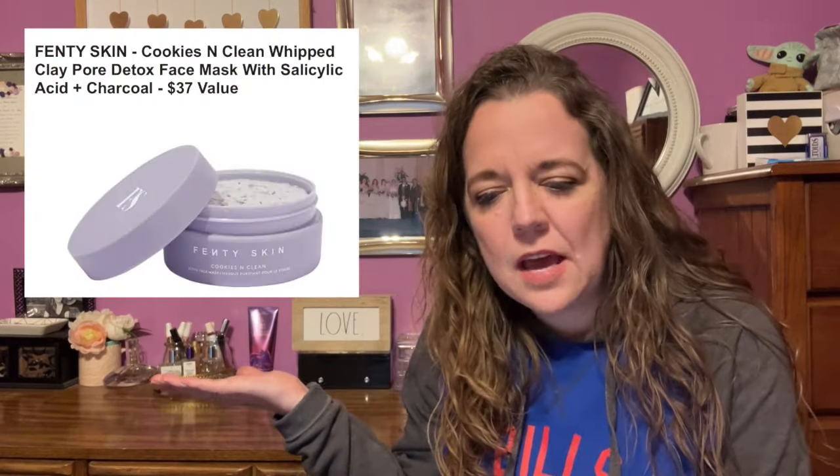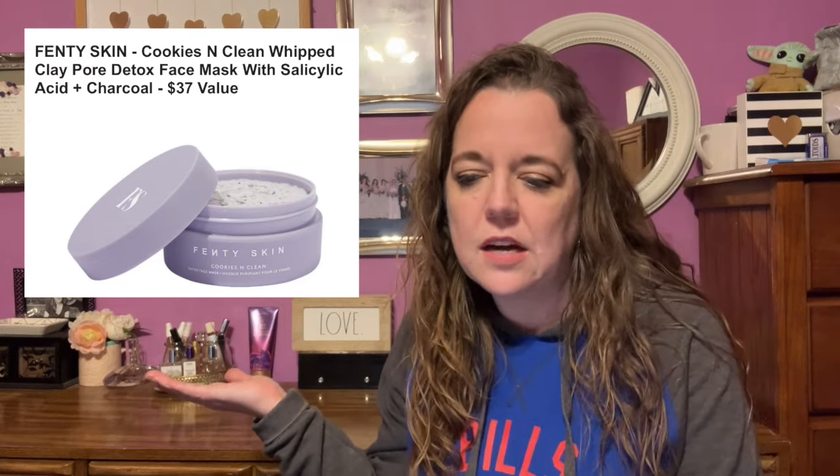Here is the second item in category number six. This is the Fenty Skin Cookies and Clean Whipped Clay Pore Detox Face Mask with Salicylic Acid and Charcoal — a $37 value. Key ingredients of whipped clay and charcoal clear dirt and purify pores, leaving you with smoother-looking skin. This is cruelty-free, vegan, gluten-free, fragrance-free, non-comedogenic, and micro-bead-free. The size is 75 milliliters or 2.5 ounces.